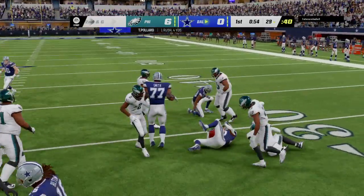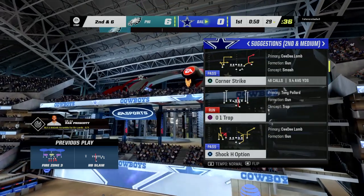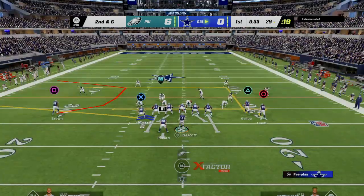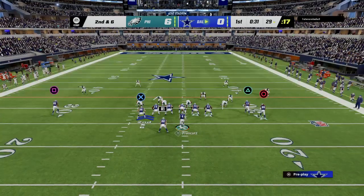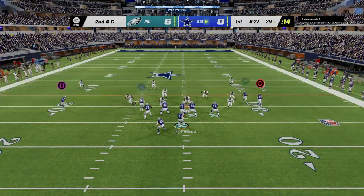Run with Pollard to begin the drive, and he'll manage to pick up about four at second down. Nice chunky yards on first down. It really opens up your options for what you want to do on second — go right back to him and hope he explodes, or sucker the defense in before throwing over the top.